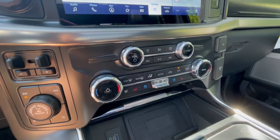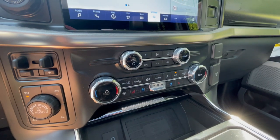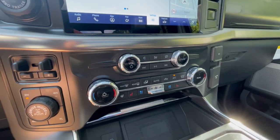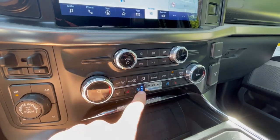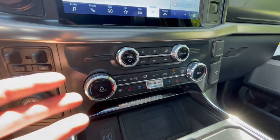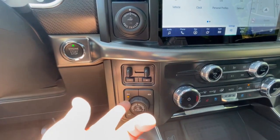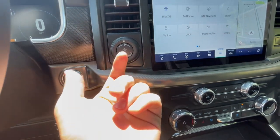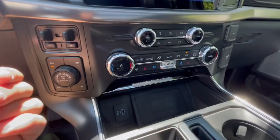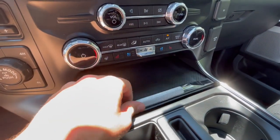Moving down here, you'll have your climate controls — heated and ventilated seats. It is 93 degrees outside, and these ventilated seats are incredibly nice, really cool literally on a hot day. Then you'll have your drive mode selector, your trailer braking assist, and your pro trailering system. And then you'll have this nice little carbon fiber cover right here — opening it up, you do have a wireless charger, USB and USB-C.